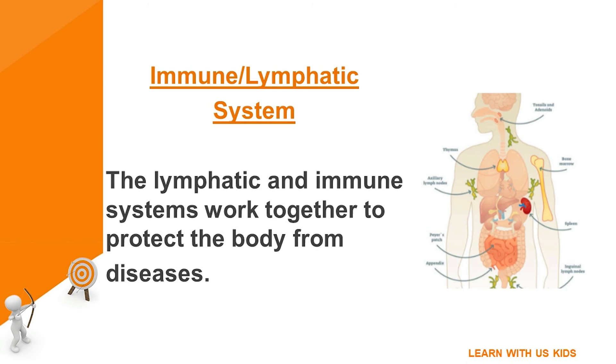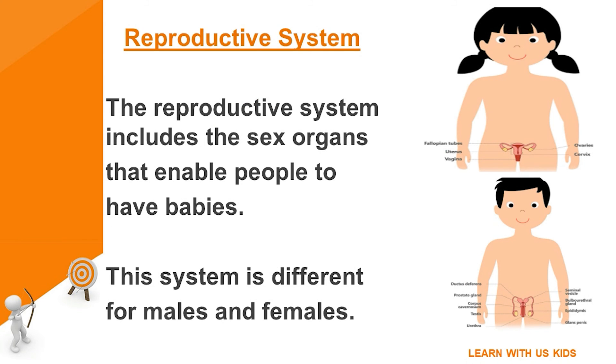Immune/lymphatic system: the lymphatic and immune systems work together to protect the body from diseases. Reproductive system: the reproductive system includes the sex organs that enable people to have babies. This system is different for males and females.